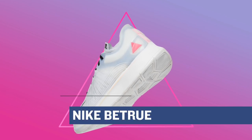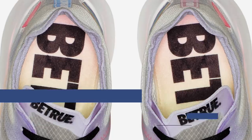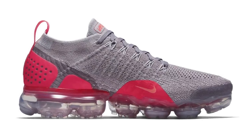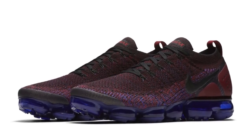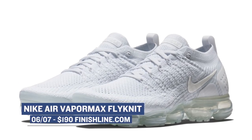Both pairs, the Epic React and the Zoom Fly Vibe, will cost you $150. Jumping ahead to Thursday, we have a ton of different Nike Air VaporMax Flyknit 2s dropping. There are three colorways for men and a couple colorways for women as well. There's even a really cool mock version that's gonna be just for the ladies. If you wanna grab some of these, a couple of them will be available over at Finish Line, and you can grab those for $190.